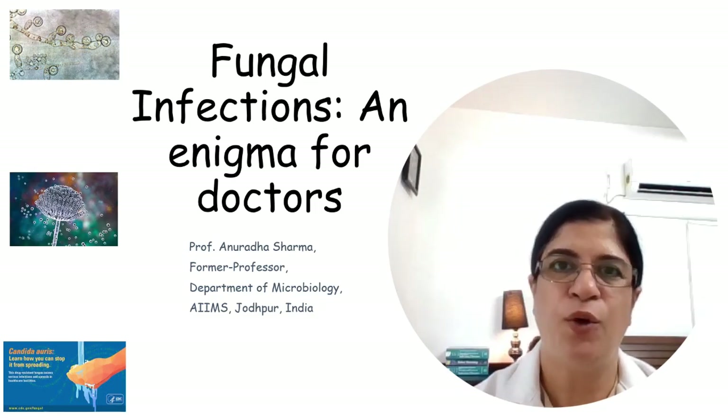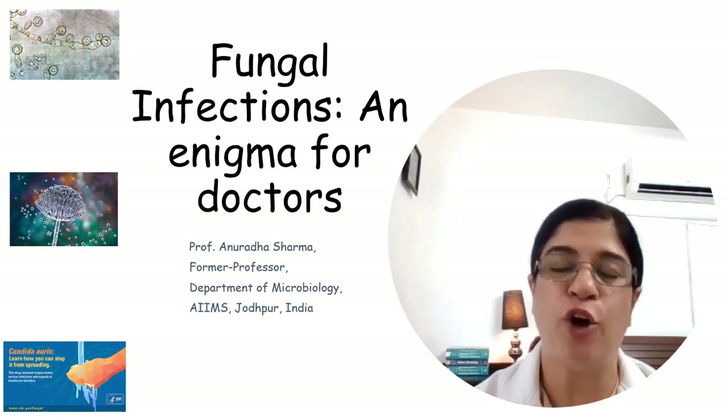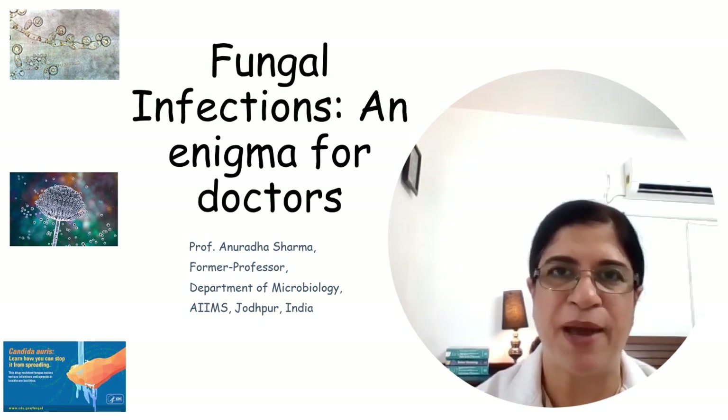Candida is the fourth commonest isolate from blood cultures in hospitalized patients and carries a high mortality of 40 to 50%. Invasive candidiasis was not known before the 1940s, before the use of antibiotics.